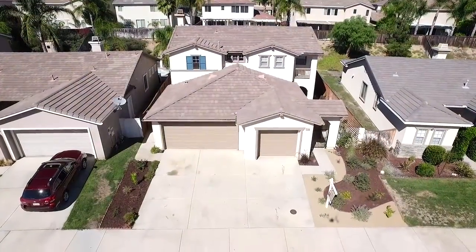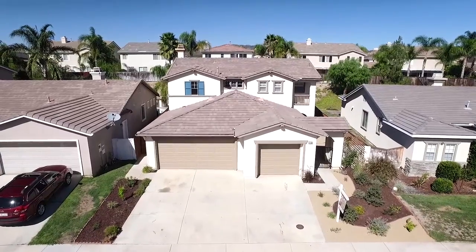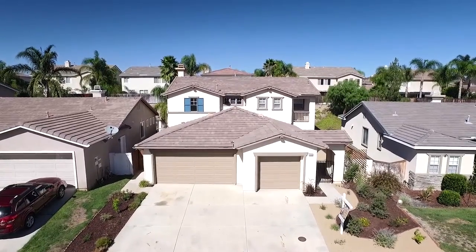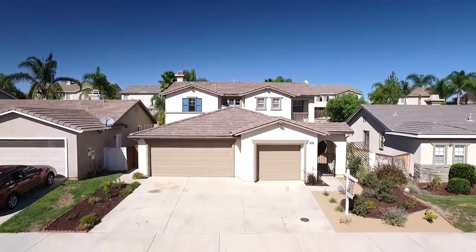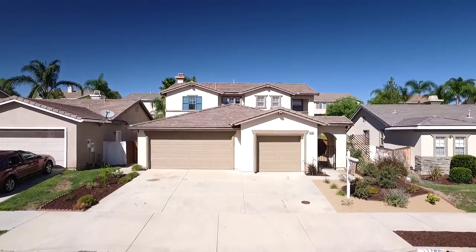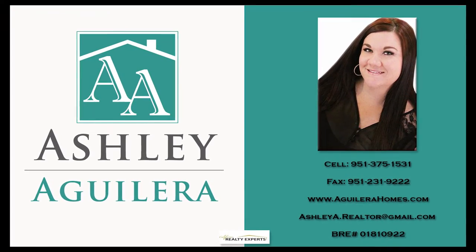Thank you for touring 23788 Scarlet Oak with us today. We'd like to invite you to schedule a showing or stop by one of our open houses. For an open house schedule and to search homes for sale in Temecula and Marietta Valley, please visit us at www.AguileraHomes.com.